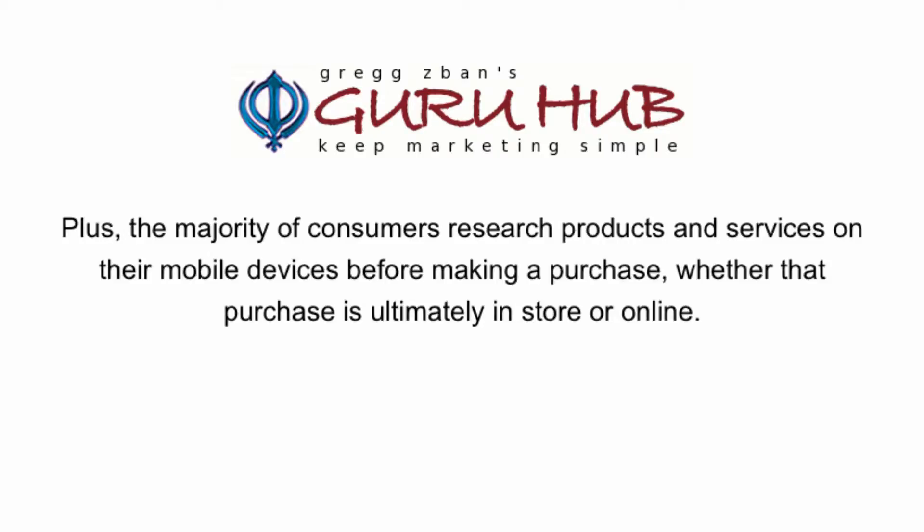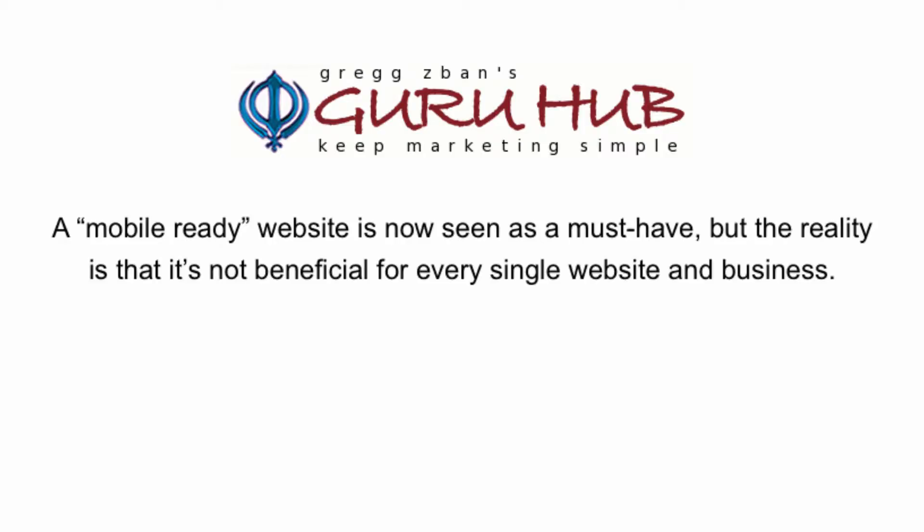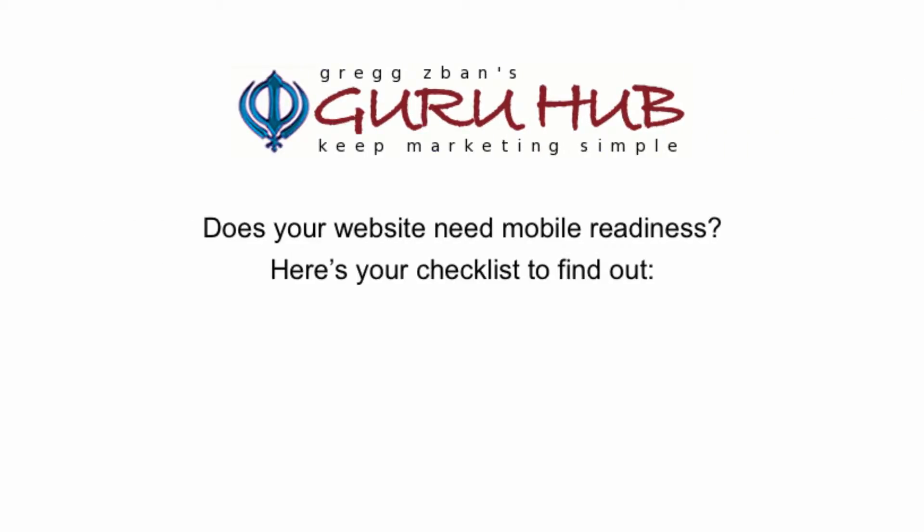Plus, the majority of consumers research products and services on their mobile devices before making a purchase, whether that purchase is ultimately in store or online. A mobile-ready website is now seen as a must-have, but the reality is it's not beneficial for every single website and business. Does your website need mobile readiness? Here's your checklist to find out.